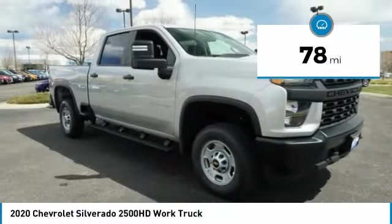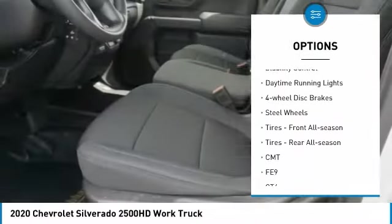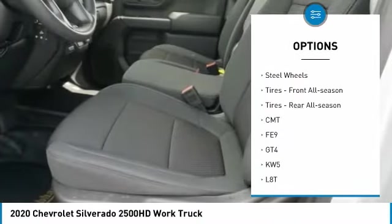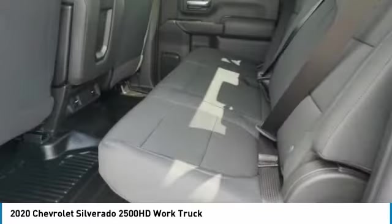Here are some of this vehicle's great options: tire pressure monitor, four-wheel drive, tow hitch, traction control, stability control, daytime running lights, four-wheel disc brakes, and steel wheels.